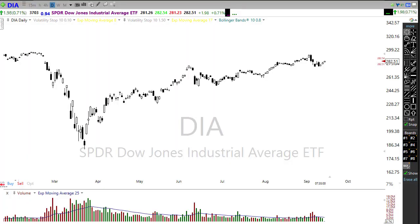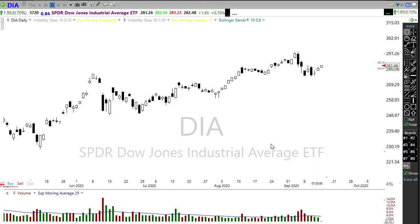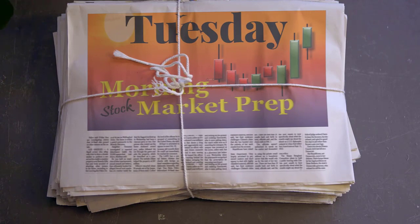Good morning friends and fellow traders, this is Doug Campbell with Right Way Options, and this is the morning market prep video for September 15th, 2020. Middle of the month already! Yesterday we had a really nice relief rally pushing us up in the markets, but we still are struggling with some price resistance in the chart. Let's settle in, buckle up, and take a look at some technicals for the Tuesday edition of the morning market prep.